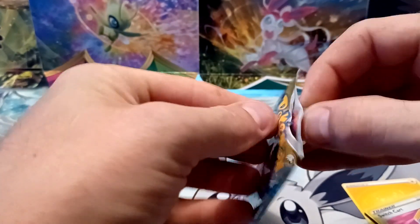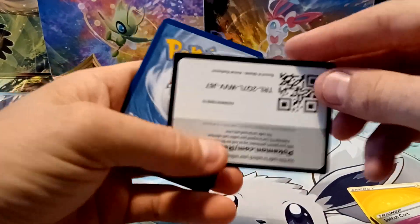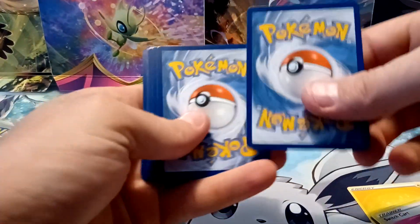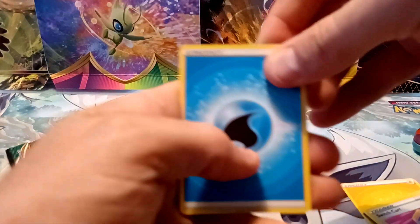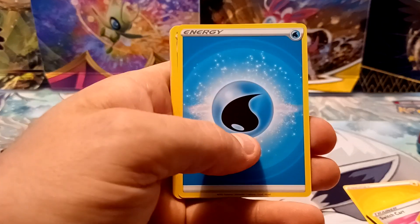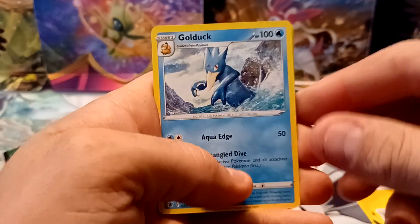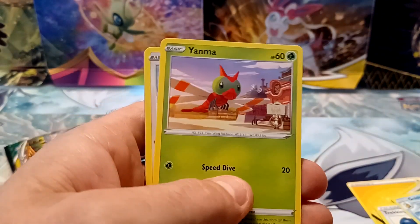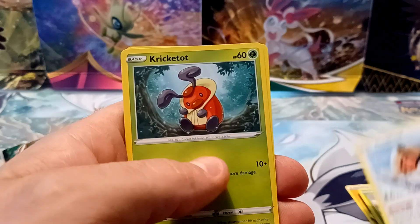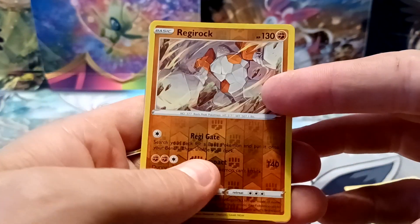Second pack of Astral Radiance. Black border code card this time — at least a rare holo in this pack. Water-type energy. Drifblim, Trekking Shoes — a very competitive card. I don't play the TCG competitively, so I typically sell those Trekking Shoes; they usually sell for about $0.75 a piece, which is not bad for just a trainer card, especially one that you can pull fairly often. Regirock Rare Reverse Holo.